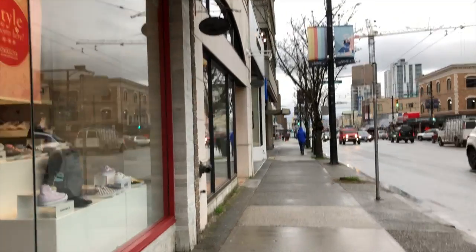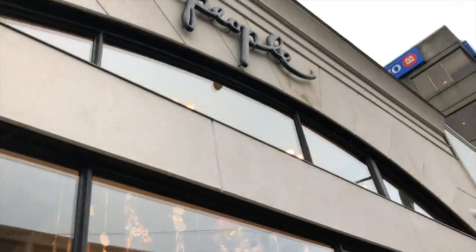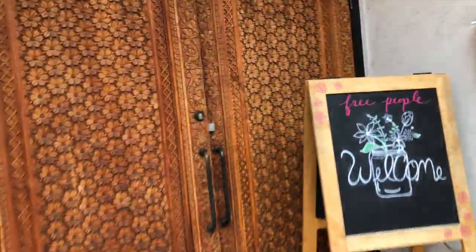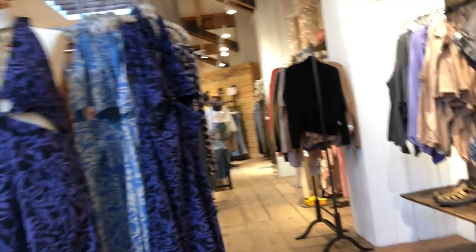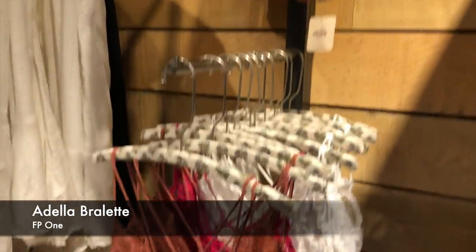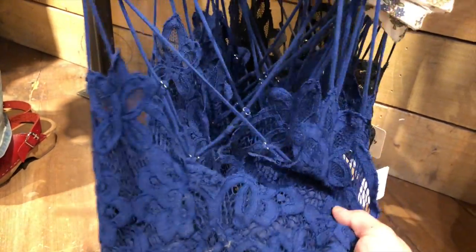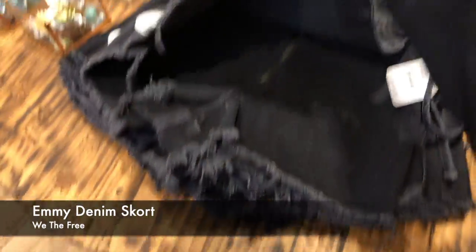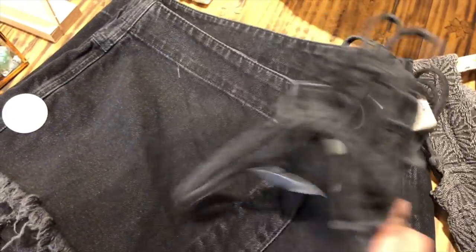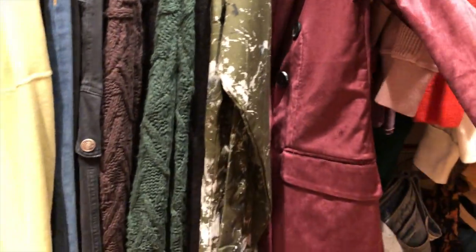Let's go to another store — this one's my favorite store on South Granville, it's Free People. It's the sister store of Anthropologie. So many beautiful patterns and colors. And these tops — I have this bralette and it looks really pretty underneath dresses or blouses. I have the black and the white.